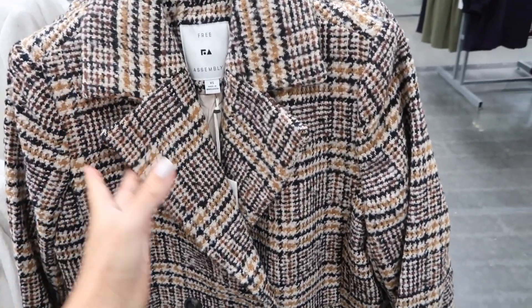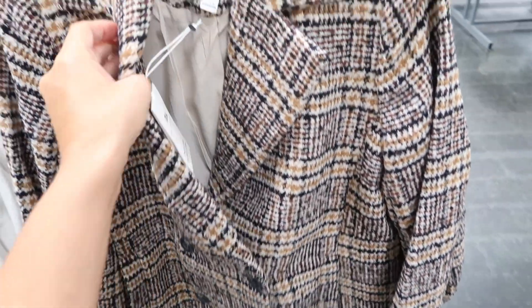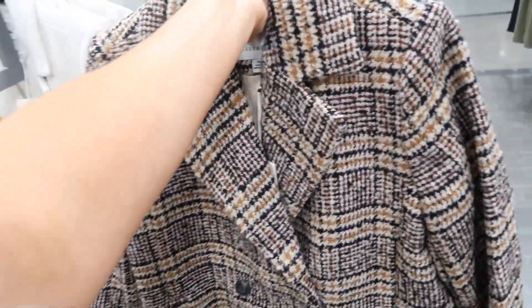First thing I'm seeing are these new peacoats from Free Assembly. It has the oversized collar, lapel, double breasted button, side pocket, is completely lined on the inside, and then really nice length through the back. It comes in this brown and gold plaid, also the solid ivory, and they are going to be $45.